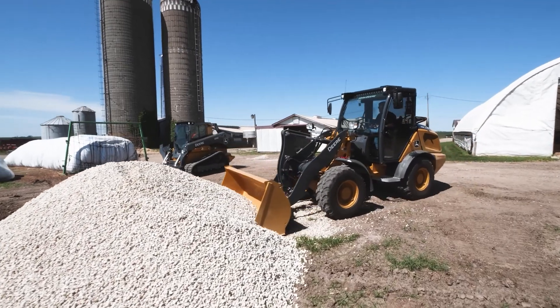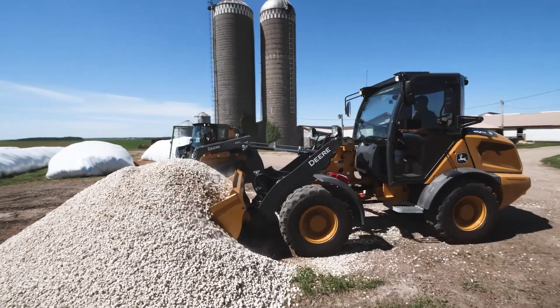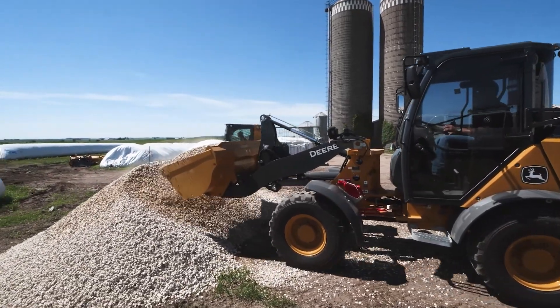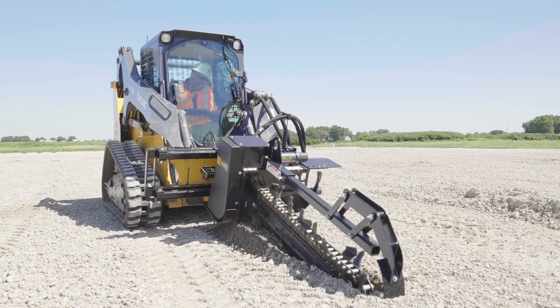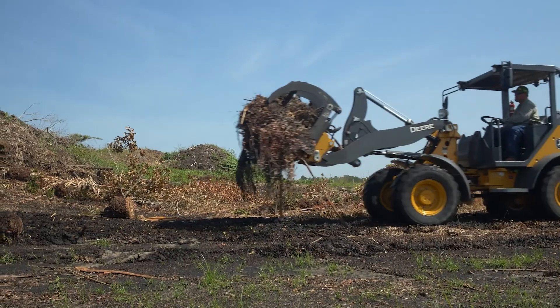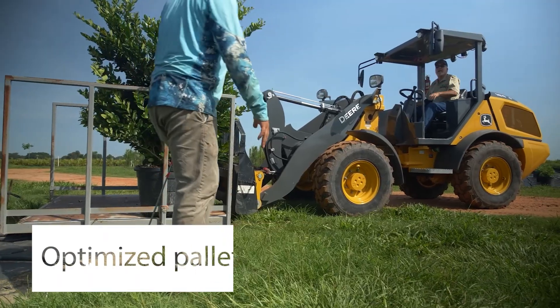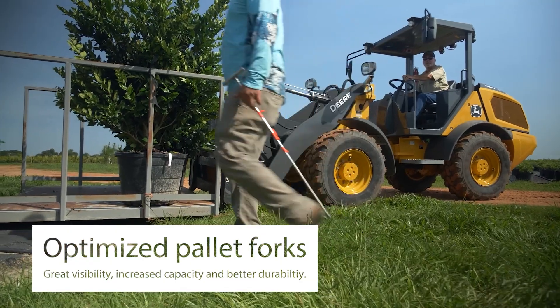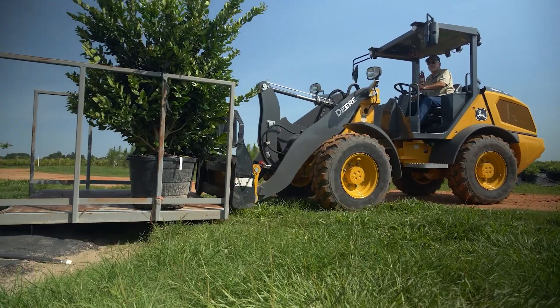All of these units can come with a skid steer style quick attach system coupler, which allows them to run skid steer and track loader attachments. John Deere itself offers around 100 attachments in its portfolio, from grapples to snow blowers, including optimized pallet forks for these G-tier compact wheel loaders, offering improved visibility, increased capacity, and better durability.